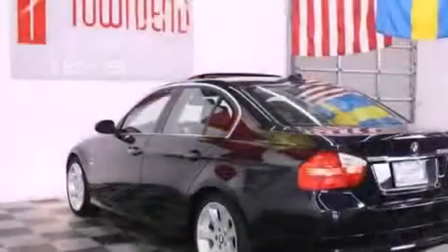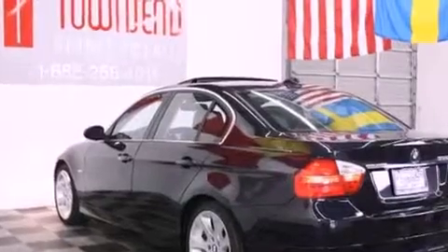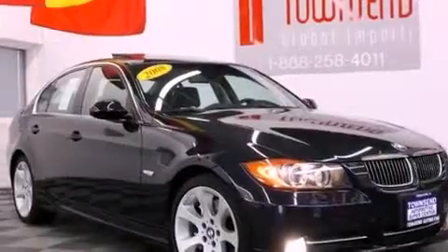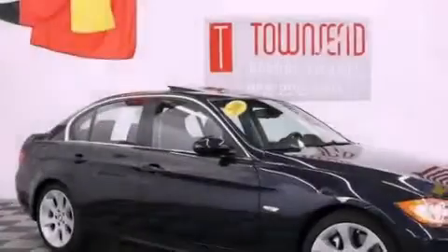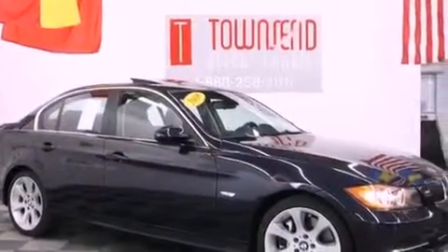Its top features and packages include the premium package, a cold-weather package, a multi-link rear suspension, a twin-turbocharged forced induction system, a sport package, direct injection, and the navigation system will help you get from point A to point B on time.